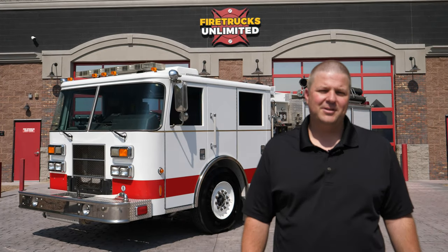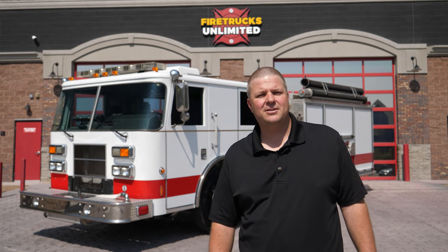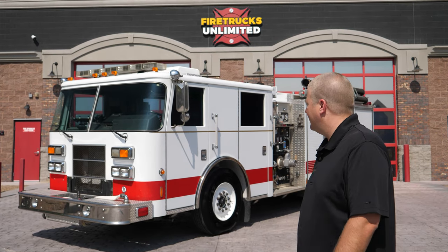Hello, I'm Brian Rayburn with FireTrucks Unlimited and I'm here to talk about this 2005 Pierce Pumper. Let's take a look.